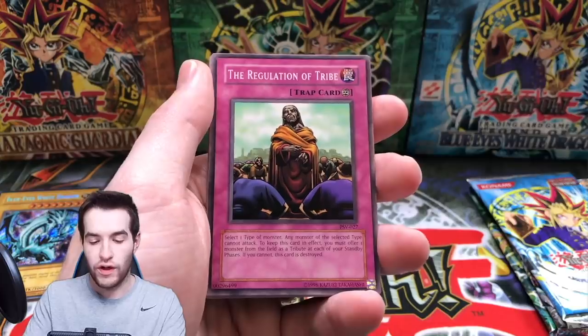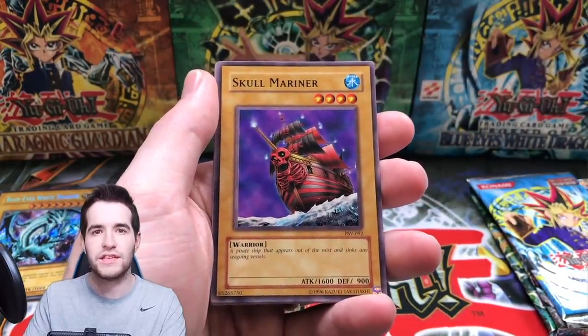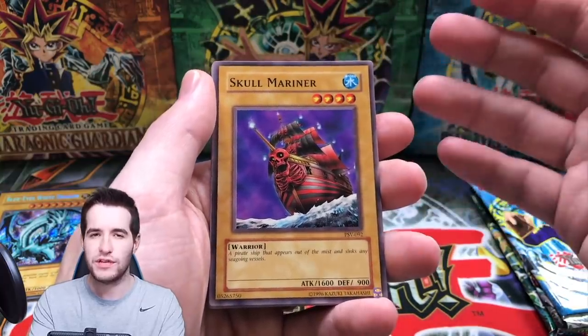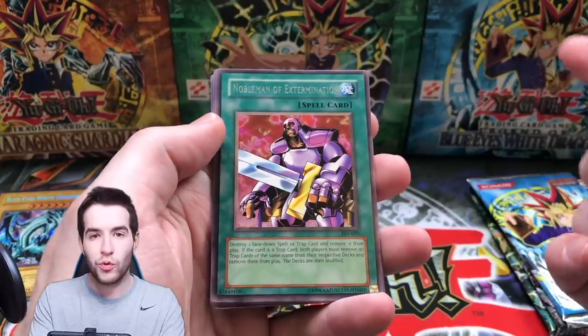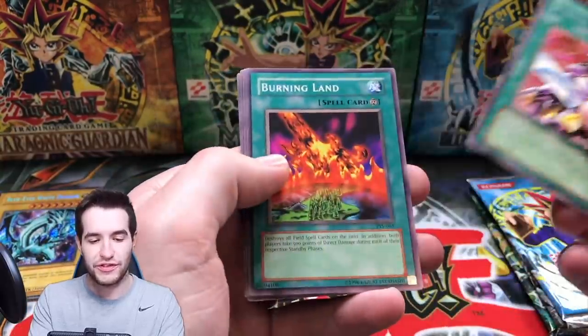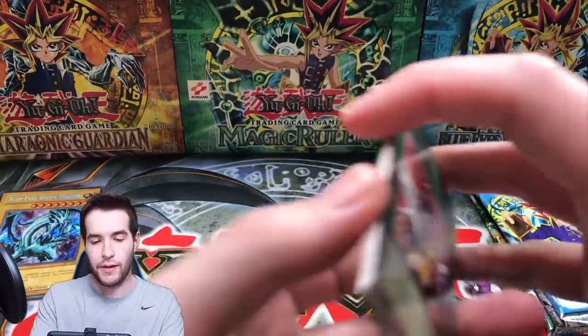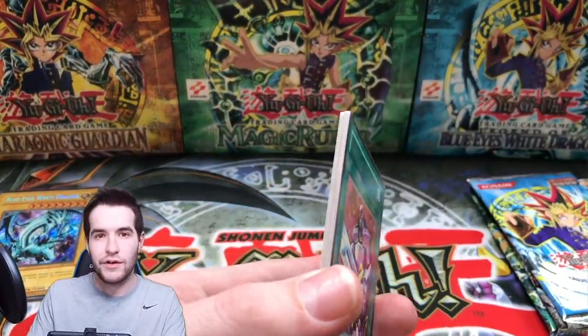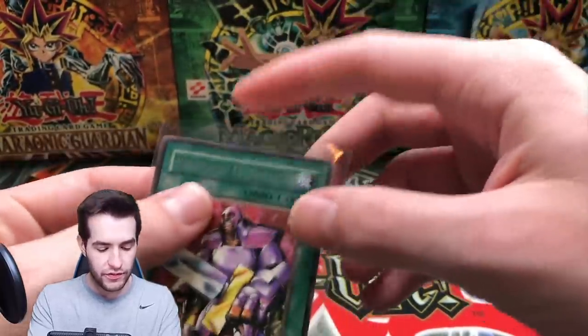Here we go — Spike Bot, the Eye of Truth, Regulation of the Tribe, Skull Mariner. Come on, we want something big. Buster Blader — big sword but the wrong guy. Nobleman of Extermination, Burning Land, Bite Shoes, and the All-Seeing White Tiger. Okay, slow start, but we can do this — three more packs.